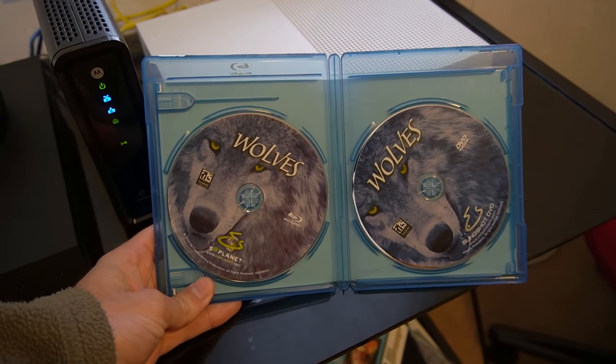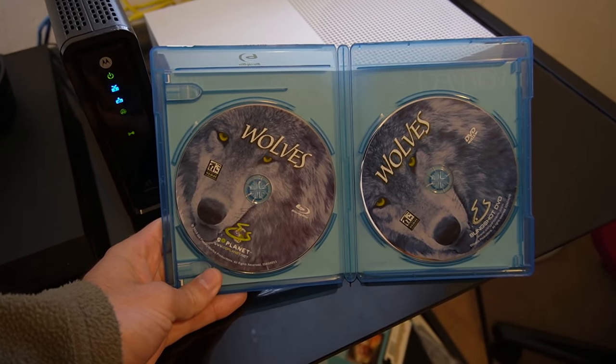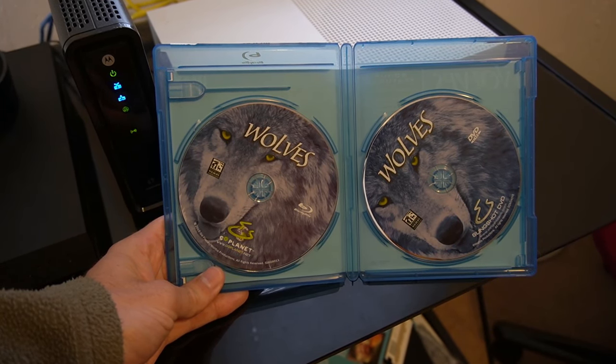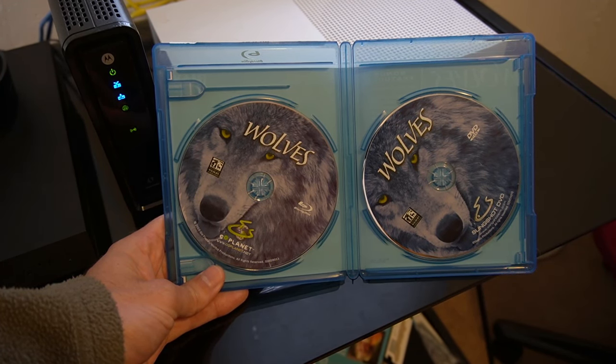So the question is answered: can the PlayStation 4 play DVDs and Blu-rays? Yes, it can. Go ahead and start watching your favorite movies on your PlayStation 4. If this video helped you out, make sure to leave it a like and subscribe to my channel for more PlayStation help videos coming up next on Your6 Studios.